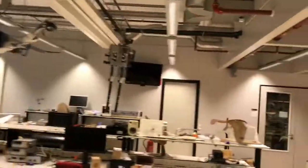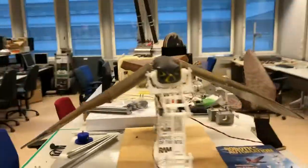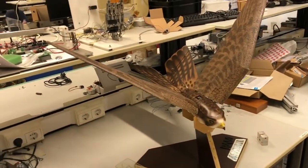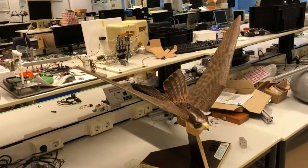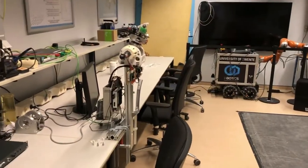We also have inspection robots and a number of other things. Of course, one of the coolest things is our robotic bird — this is the previous version and this is the latest version. We are building an even cooler version as part of the European ERC project, which I was fortunate to receive.